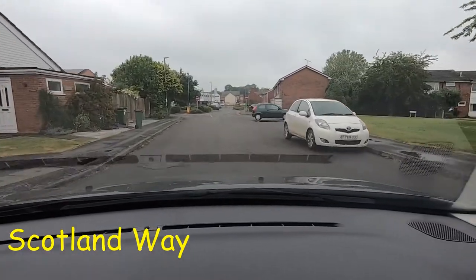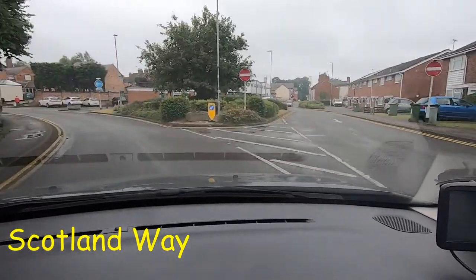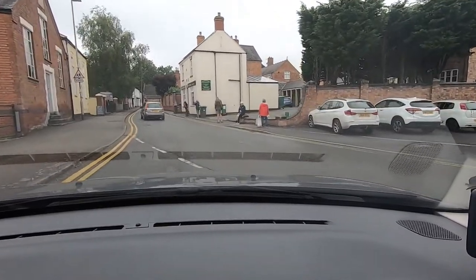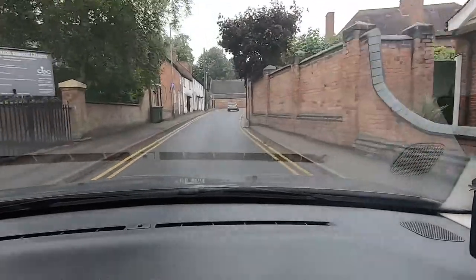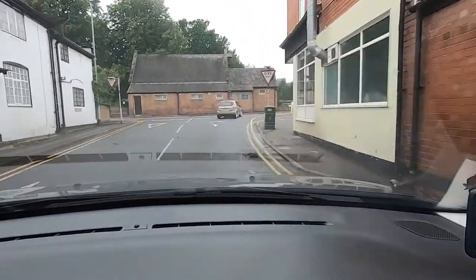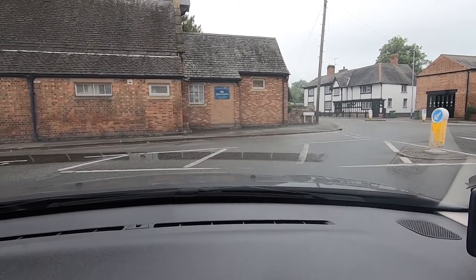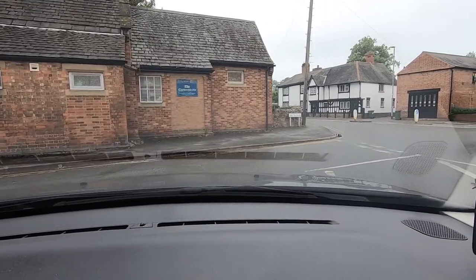As we come into Scotland Way we can see the road just bends around to the left, and we're now moving onto a one-way system. We can see there's a line where the one-way system starts — I'm just going to look over my shoulder to make sure it's clear before I move into this road. At the end of this road I'm going to turn right, and because it's a one-way street I'm going to turn right from the right-hand lane. It's quite a dodgy one because it's blind on that side, but we're fine.